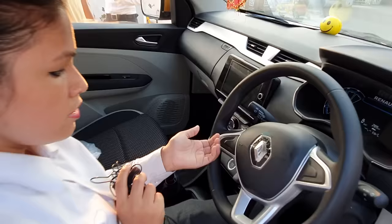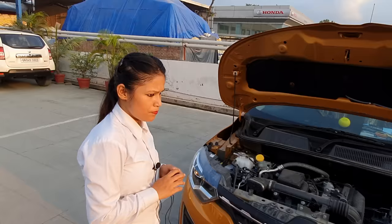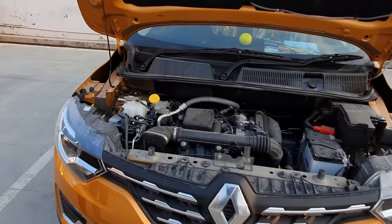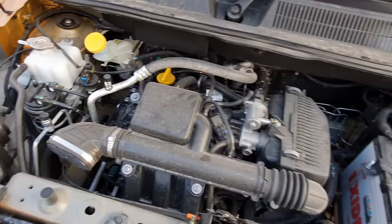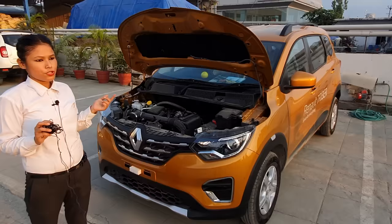If you look at the engine, you can see it is a 1.0L engine with dual VVT. Many people think about what dual VVT is — I will tell you that dual VVT controls the intake and exhaust air timing. It will double your timing, and if you look at the power or pick-up, it will automatically increase.